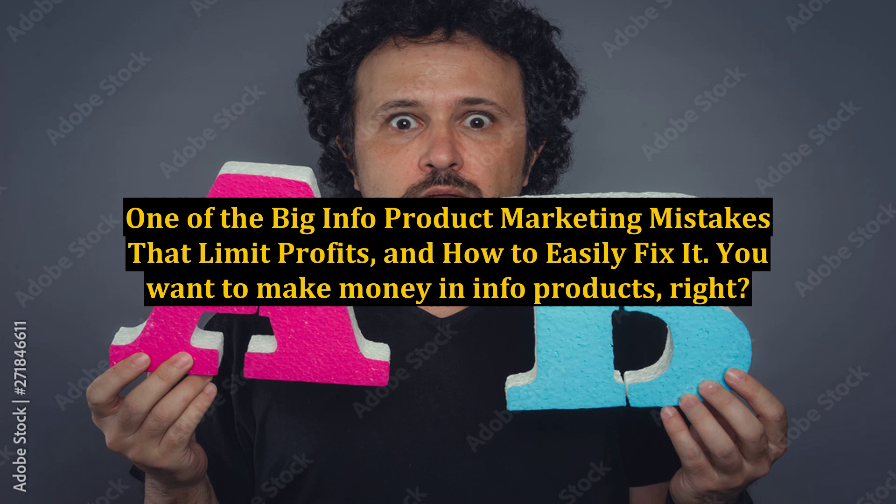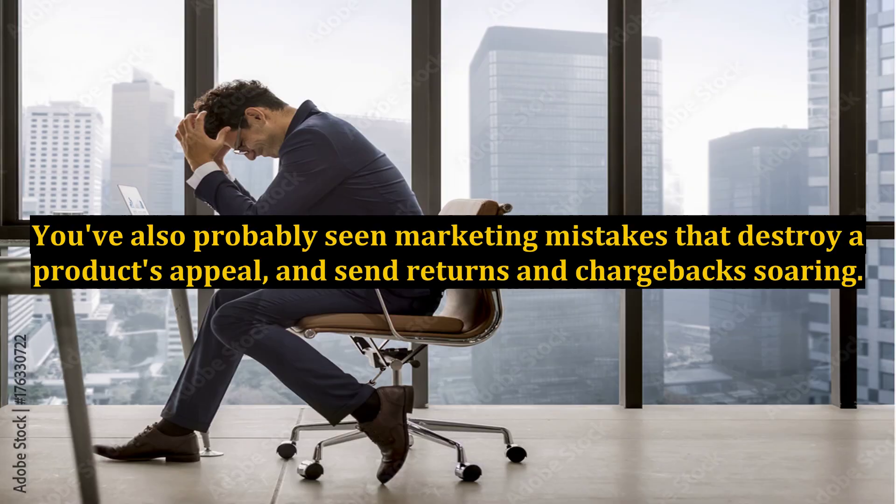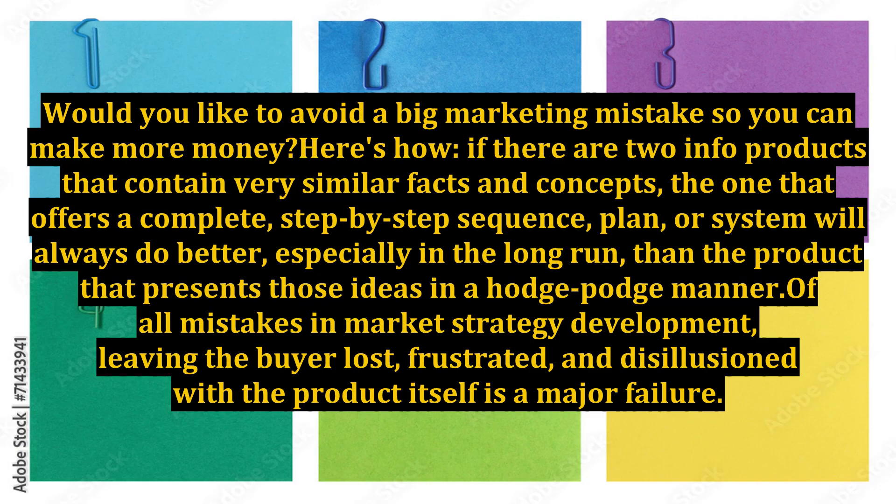One of the big info product marketing mistakes that limit profits and how to easily fix it. You want to make money in info products, right? You've also probably seen marketing mistakes that destroy a product's appeal and send returns and chargebacks soaring. Would you like to avoid a big marketing mistake so you can make more money? Here's how.